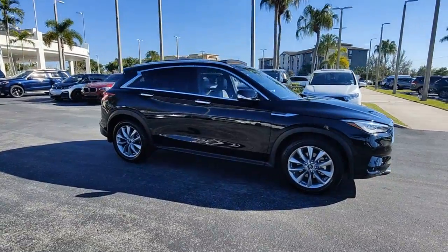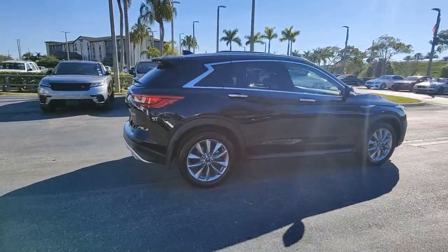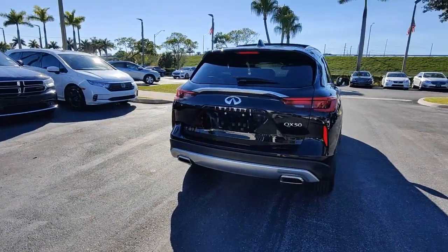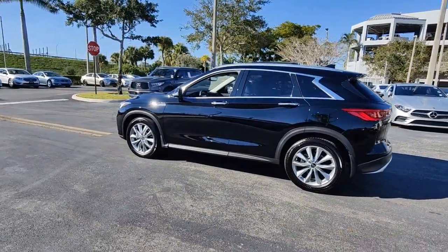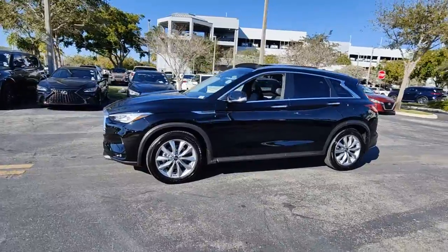Get into the 2021 Infiniti QX50. This vehicle is an outstanding buy with fewer than 10,000 miles on the odometer. Come along for a tour of this richly appointed Infiniti QX50, the luxury SUV that leverages groundbreaking engineering and exceptional design to bring you a driving experience that's truly inspired.